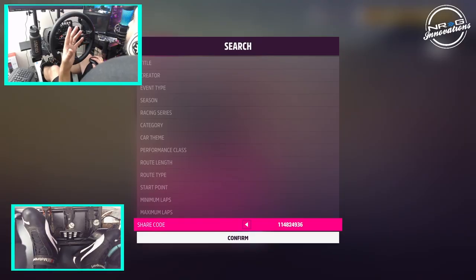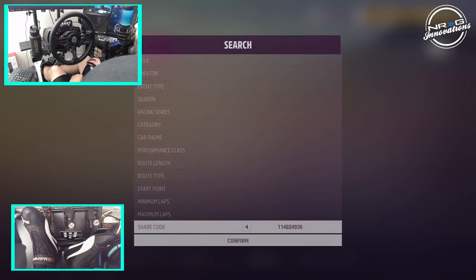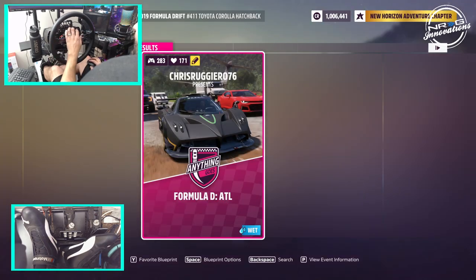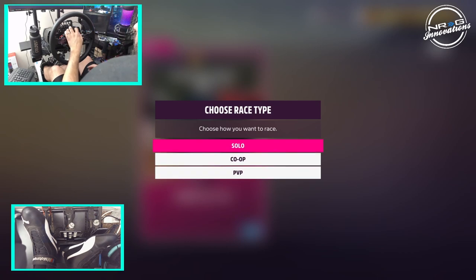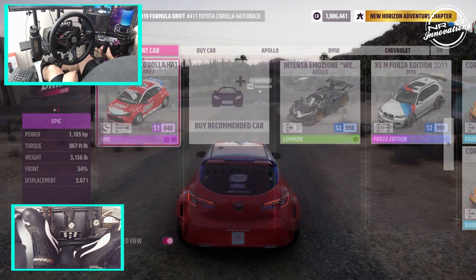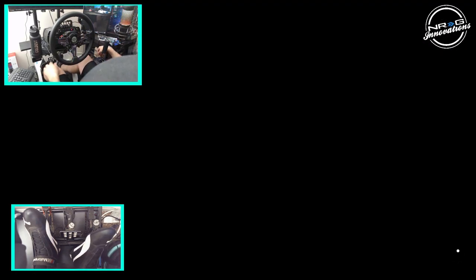So we do have some new share codes today. For some FD tracks that I was tagged in, this is the share code: 114824936, and it is FD Atlanta. So we're going to go up into solo and drive FD Atlanta in Ryan Turk's car because we're already in it. We're going to see what this track's all about.